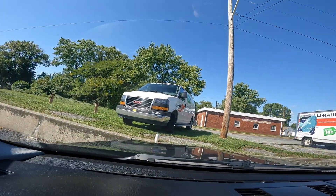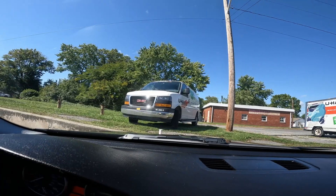So I just made it to the U-Haul place and I think that's actually my van right there. I'm getting a cargo van like that, so that might be the exact one I'm going to be getting.